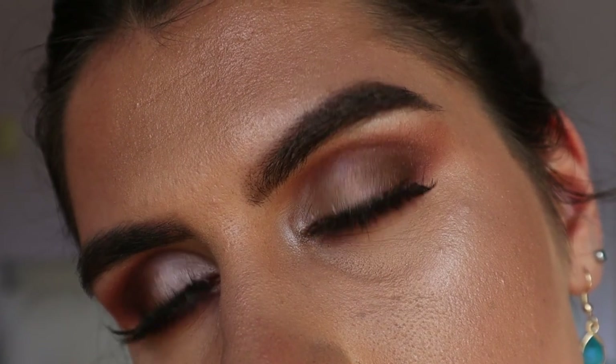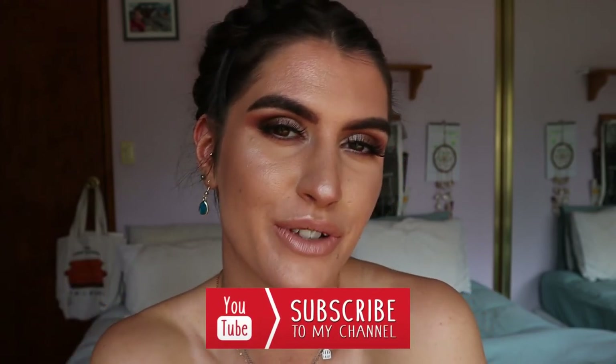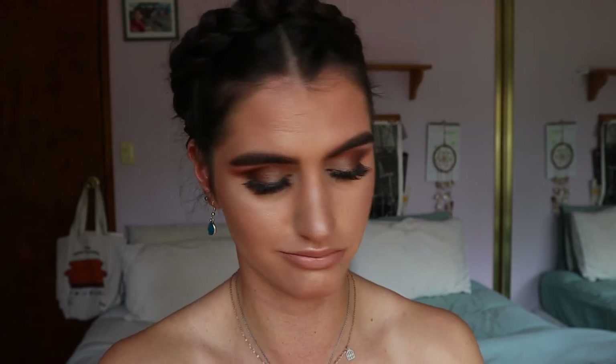This concludes today's JLo recreated makeup look from the Golden Globes — I really hope you enjoyed it! If you did, make sure to give a big thumbs up before you leave and subscribe to my channel to stay updated with all my latest videos and tutorials. If you have any requests for other celebrity makeup looks or any other event you'd like me to recreate, let me know in the comments. Have an awesome day, I love you all so much — see you very soon!